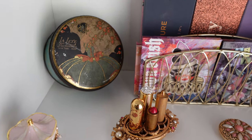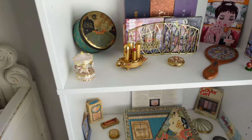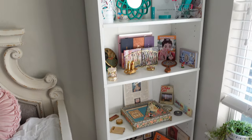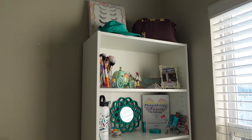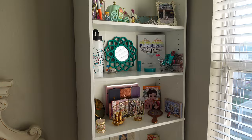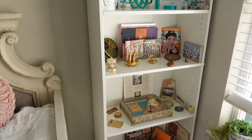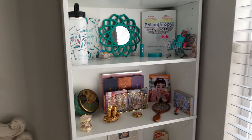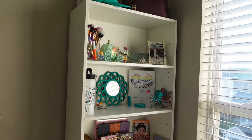Hey guys, it's me Shani and today I wanted to show you my bookshelf here. Let me zoom out a little bit. I want to do a full makeup room tour but I thought it would be super fun to do a more in-depth look at my bookshelf here. The bookshelf itself is from Target and it was pretty affordable.